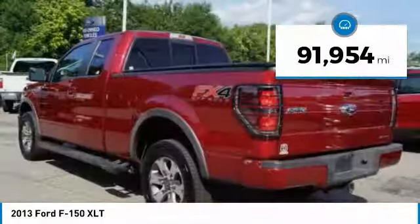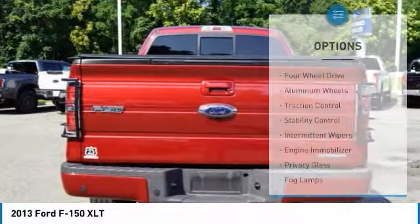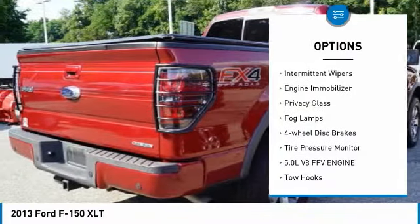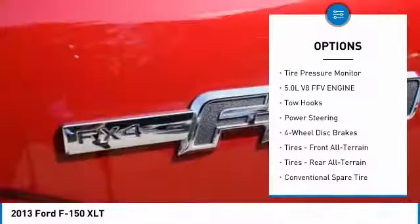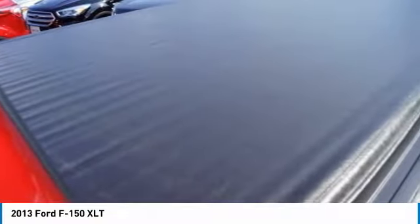This vehicle has less than 95,000 miles. Here are some of this vehicle's great options: four-wheel drive, aluminum wheels, traction control, stability control, intermittent wipers, engine immobilizer, privacy glass, fog lamps, four-wheel disc brakes, and tire pressure monitor.